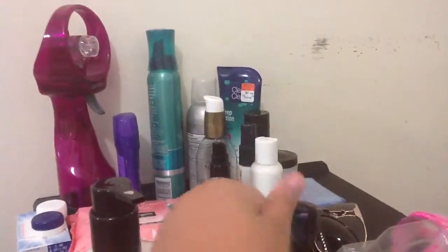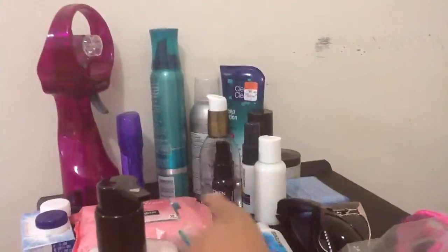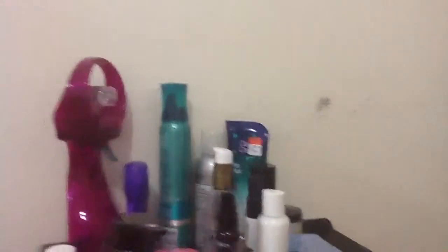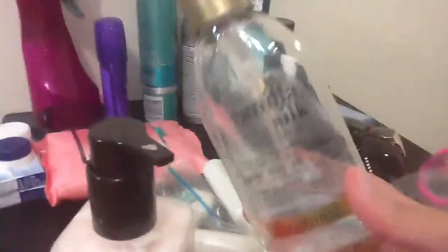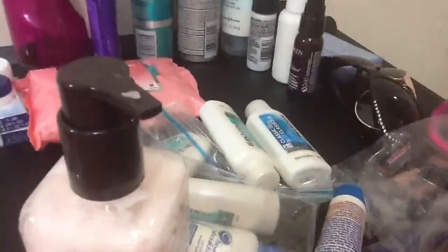See that lotion over there — that's an Olay lotion, smells very good, and that's our regular moisturizer. And see that little bottle? It's my mom's hair oil. And then behind that is the Soft and Silky Vanilla Silk — it's a silk serum and it really works good on your hair, so we're taking that.